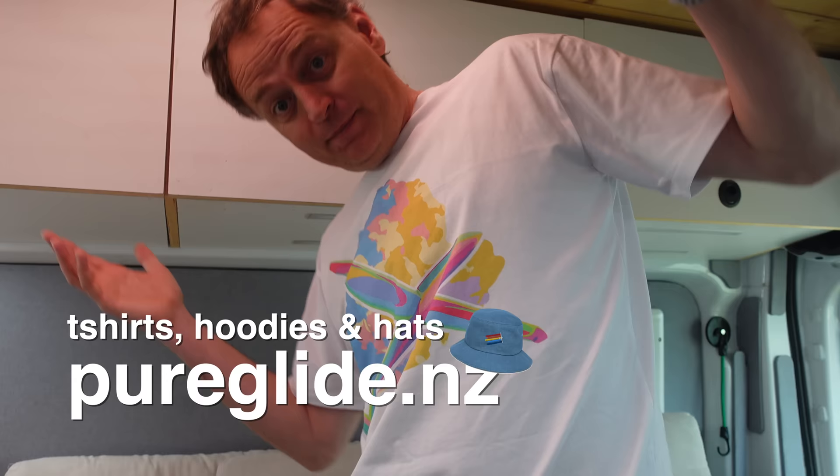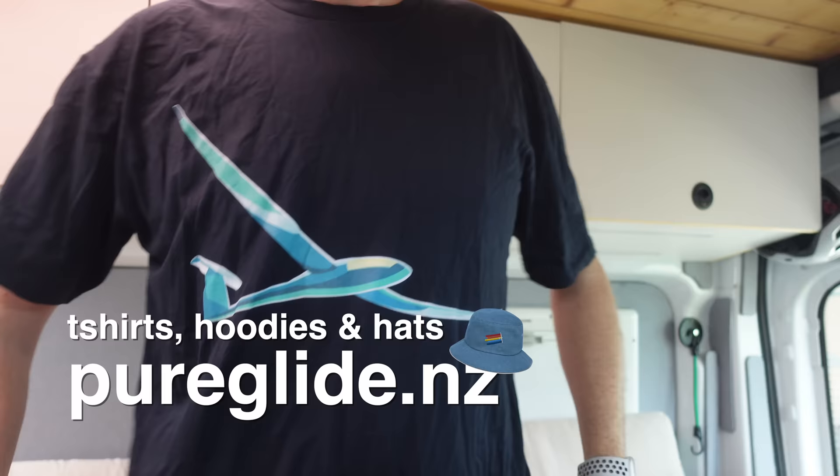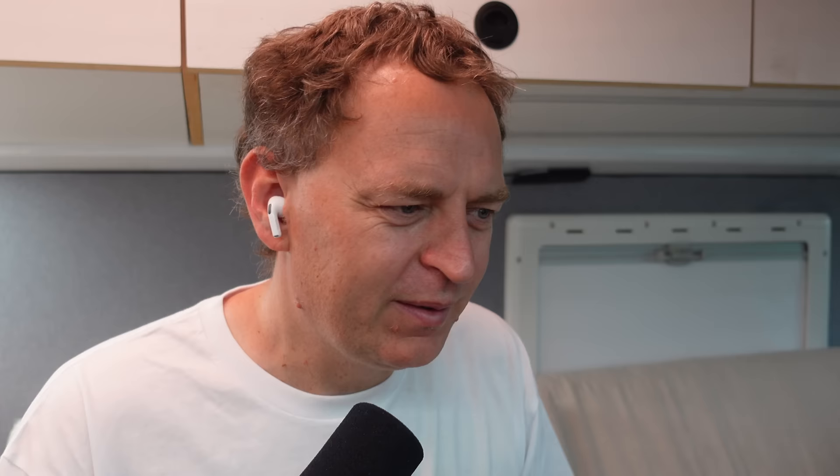Don't forget to check out our online store — we've got some awesome new t-shirt designs. Keep in mind Christmas is coming up fast, so order your Christmas gifts now. Thank you very much — that's answered the main questions people had about your design, and I wish you the best of luck with it. Thank you very much for coming and talking to us today.